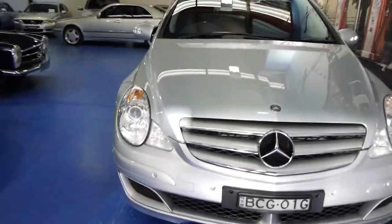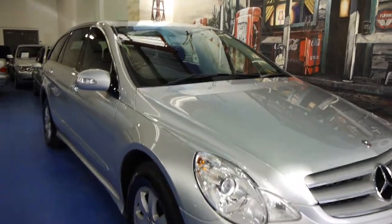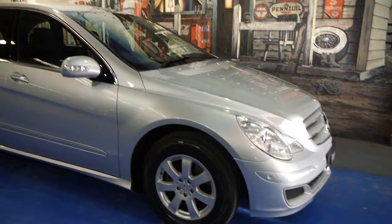So if you're looking for a family car, especially if you are looking for an R-Class, please go and have a look at this car. We certainly don't think you're going to be disappointed — we think it's absolutely lovely and we're very proud to offer it to you today.